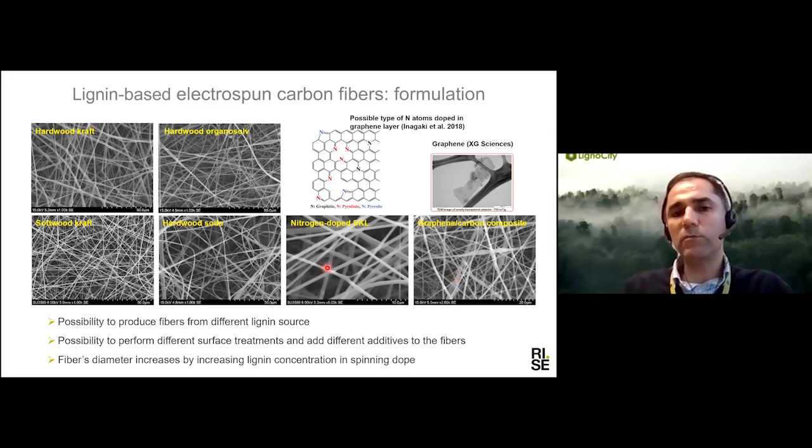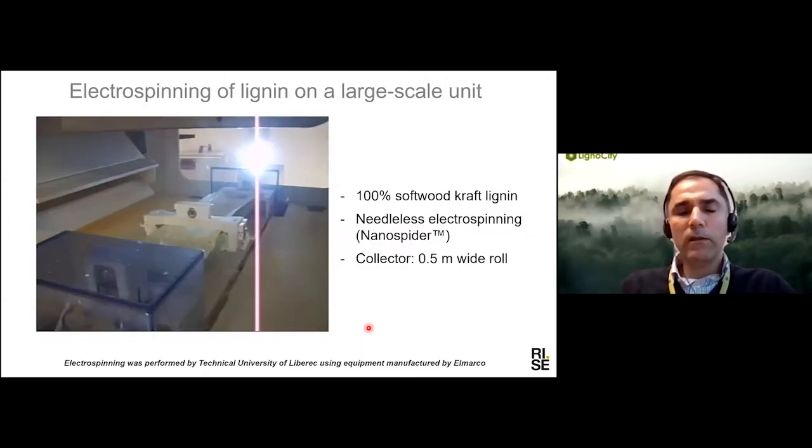To move toward commercialization, one important step is to produce this material at a larger scale. Here is one of the projects we were involved in with our partners, where we tried to spin lignin at a larger scale unit — a needleless electrospinning system using 100% softwood kraft lignin.